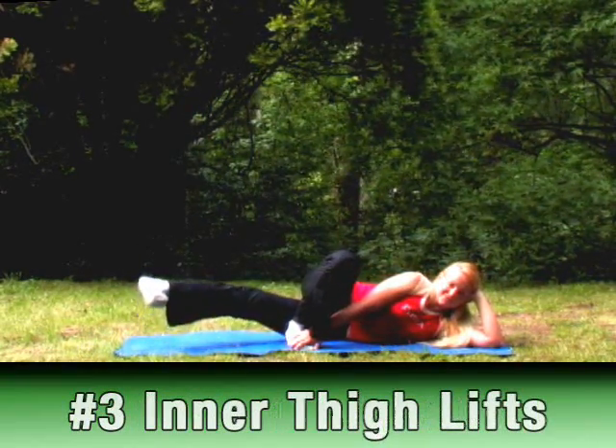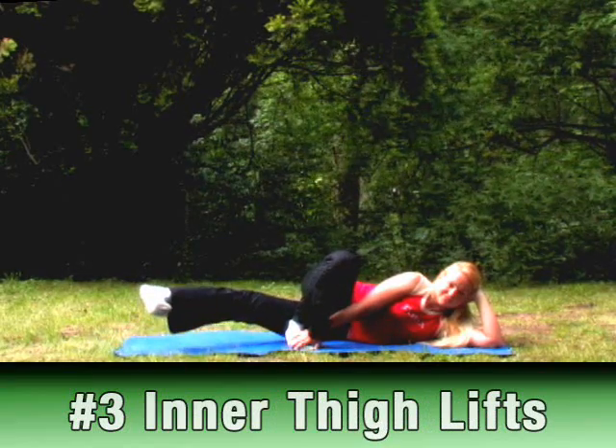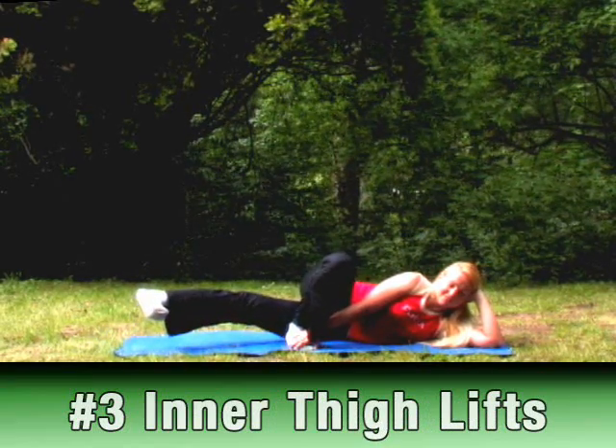Number 3: Inner Thigh Lifts. This is the best exercise for targeting the upper inner thigh.